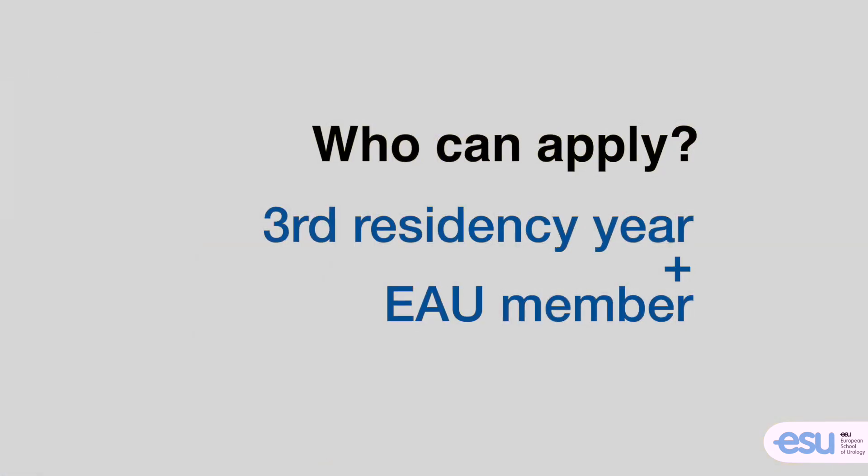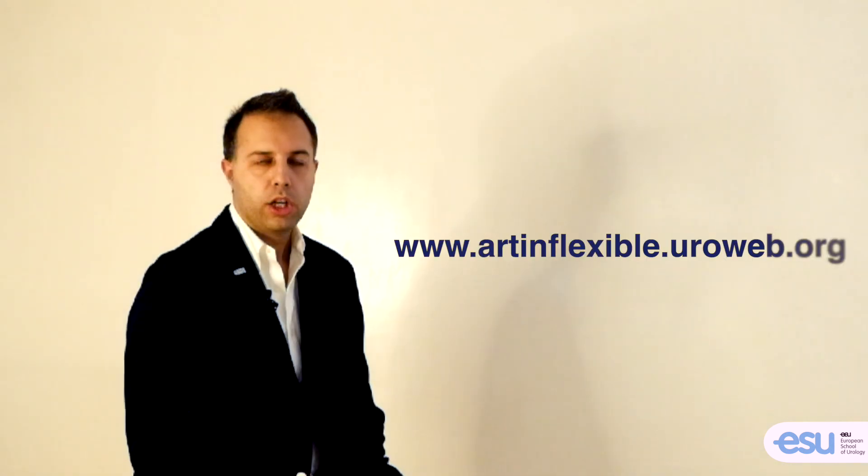In order to be eligible for the program, you will have to be in your third year of residency and a member of the European Association of Urology. The full selection procedure can be found on our website.